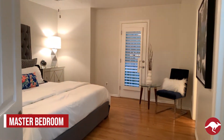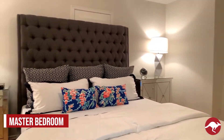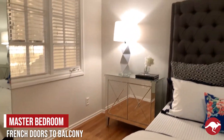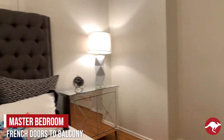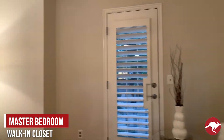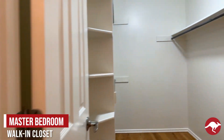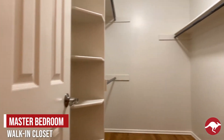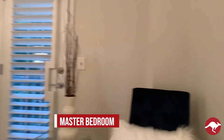The master bedroom is very large and comfortable. Enjoy a beautiful walk-in closet as well as French doors out onto the balcony. It's a great closet. And then there's the master bathroom.